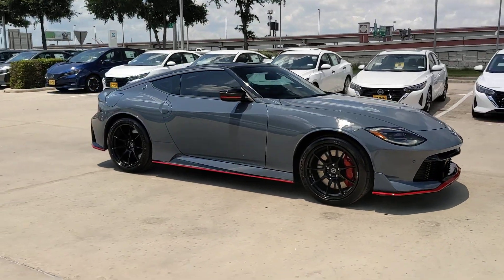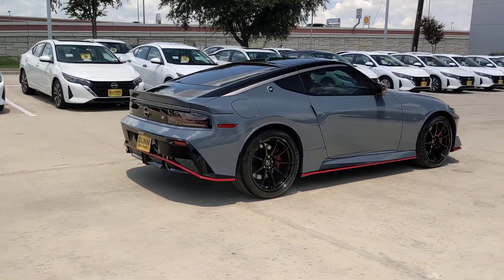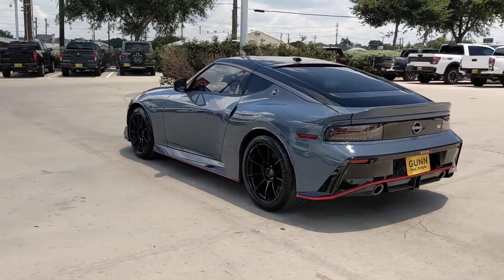Introducing the 2024 Nissan Z. This iconic Z offers gutsy acceleration, nimble handling, a refined cabin equipped with sought-after infotainment features, sporty styling, and a comfortable ride — all at a surprisingly affordable price.